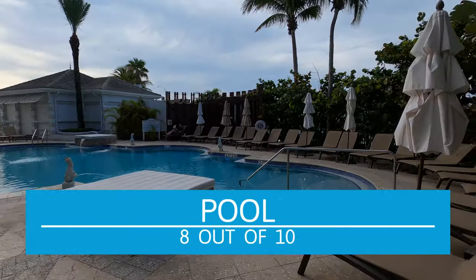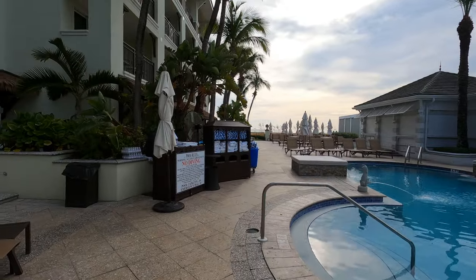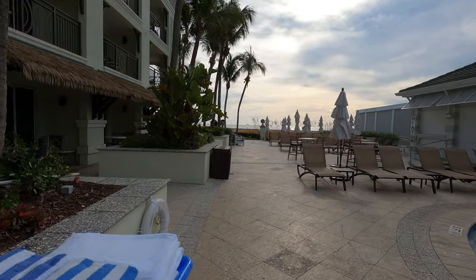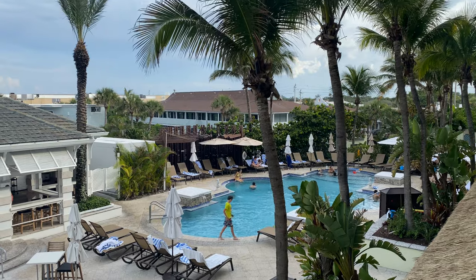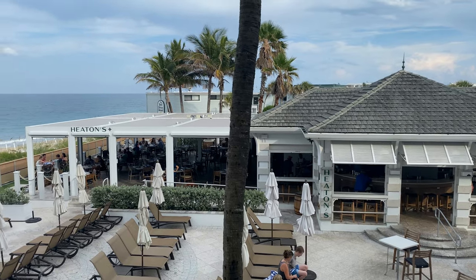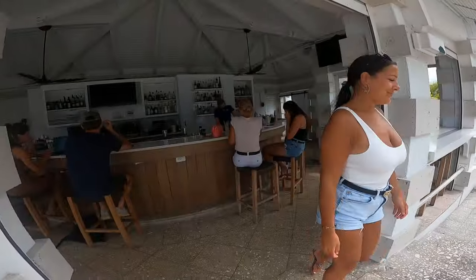On to the pool — I'm giving it an 8 out of 10. Again, this is not in comparison to Caribbean resorts, because that would not be fair and it would get a much lower rating. This is in comparison to other resorts I've been to on the East Coast on the ocean. The pool was very small because they don't have a lot of real estate to invest in a pool, and since it's a family resort it had a lot of children in it, so I did not spend any time at the pool at all. There wasn't a ton of seating either, so if you're a couple traveling or planning a girls' weekend, that might be an issue. There is a bar right there and they do have service if you want to get food.